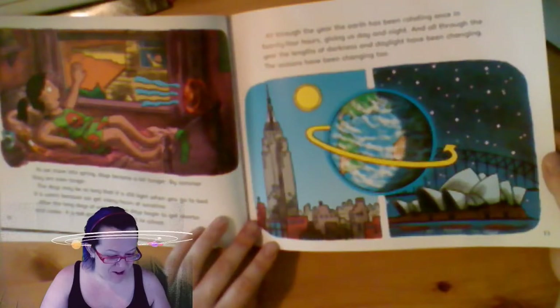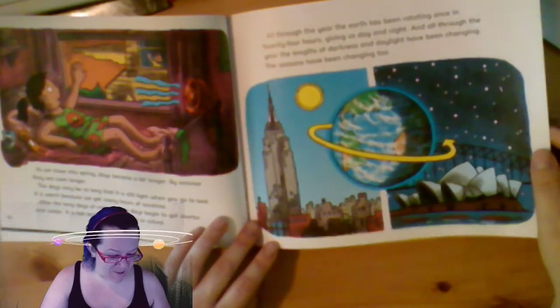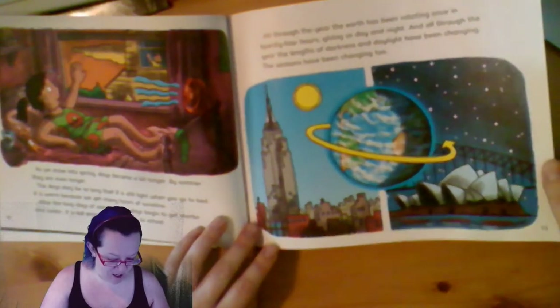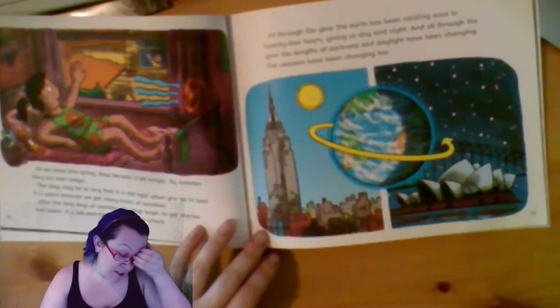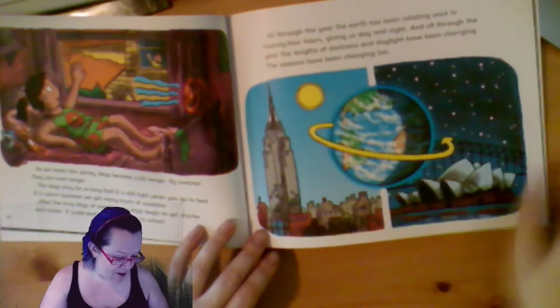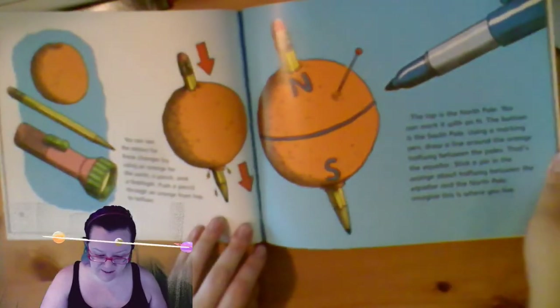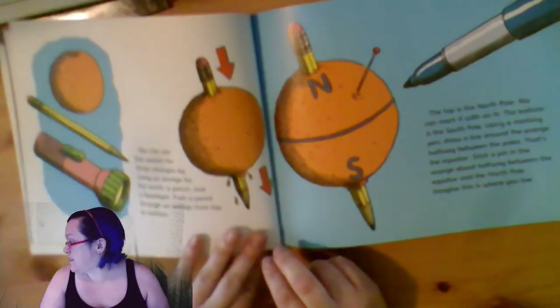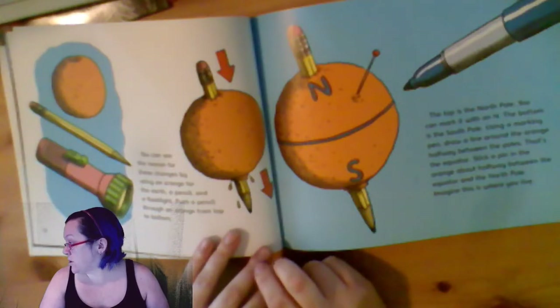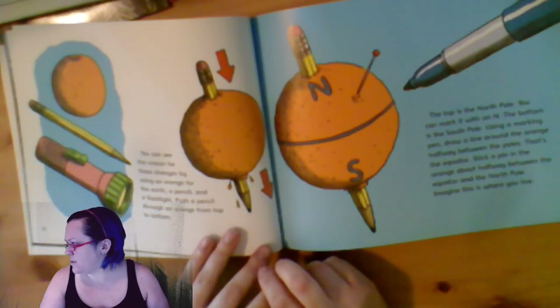All through the year, the lengths of darkness and daylight have been changing. The seasons have been changing too. Here is the Empire State Building in New York and the Sydney Opera House in Australia. You can see the reason you've got some spheres, not circles. If they were flat, they'd be circles.